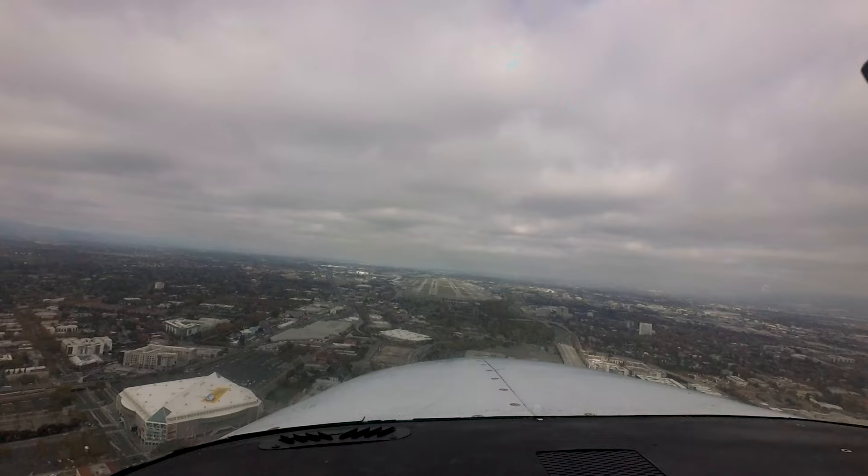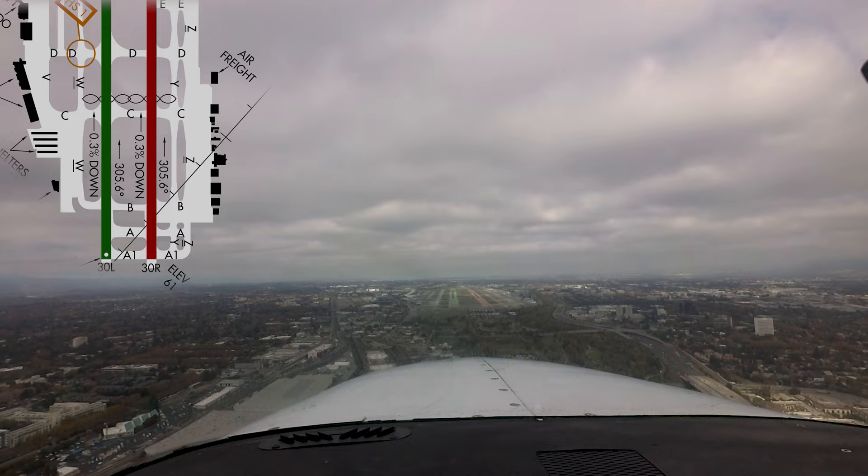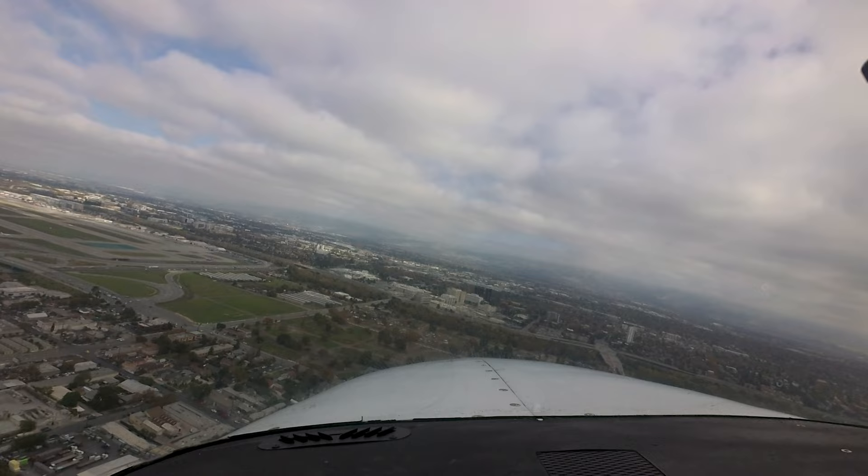As with any airport with parallel runways and taxiways, the risk for wrong surface landings and departures exists. Clearly understanding your pattern entry and landing runway assignments is crucial. Pay close attention to base-to-final turns so as not to overshoot — this is even more important with closely spaced runways.